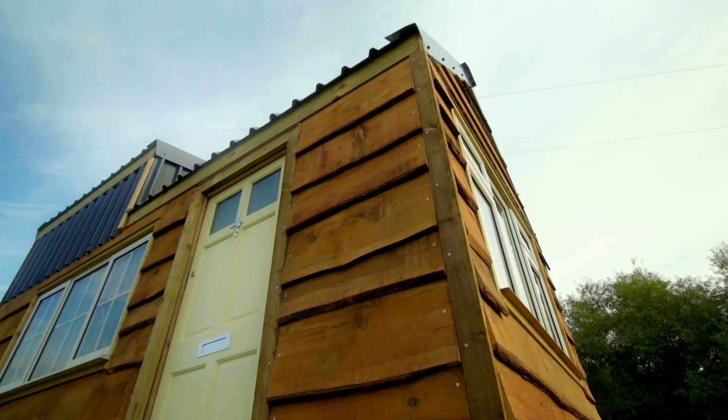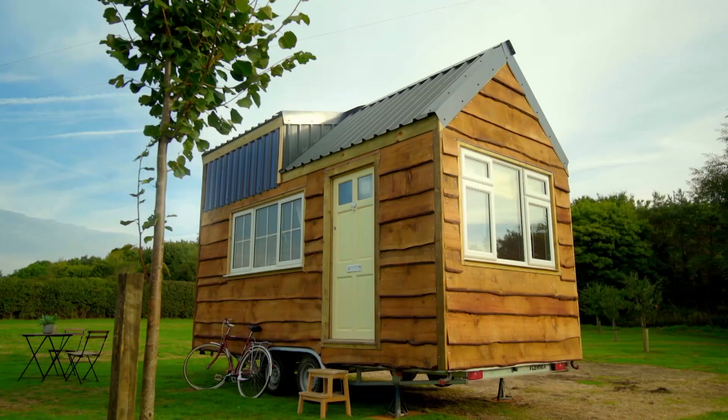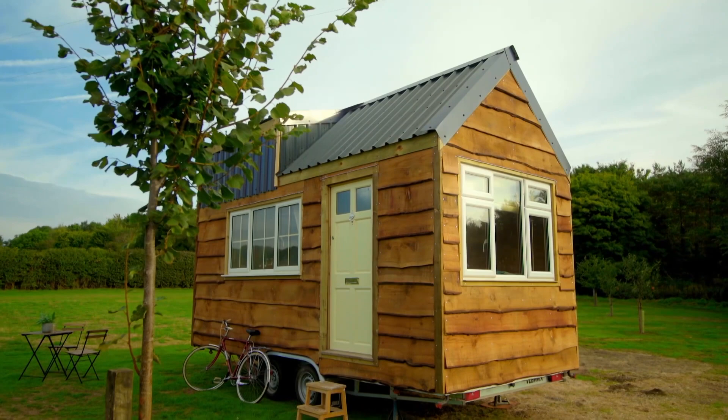Liberty, hello! How are you? Good, thank you. Look at your beautiful tiny house! You've done so well. Thank you. Despite having zero experience, Liberty has managed to build an idyllic, off-grid, tiny abode.